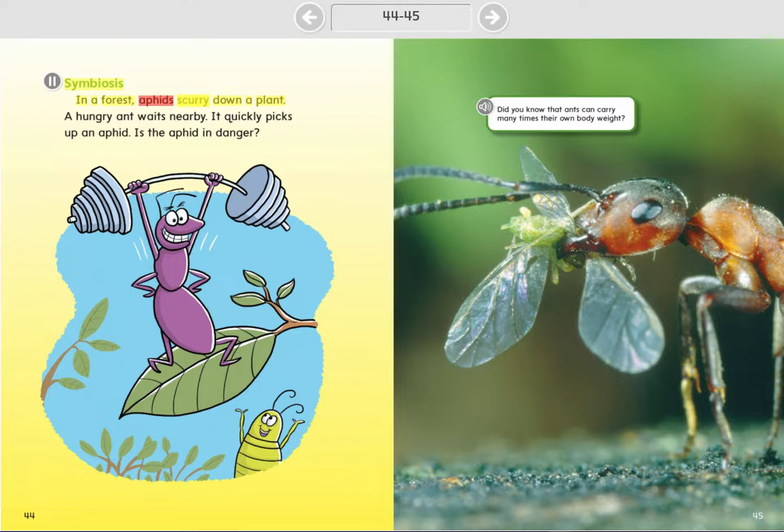Symbiosis. In a forest, aphids scurry down a plant. A hungry ant waits nearby. It quickly picks up an aphid. Is the aphid in danger?